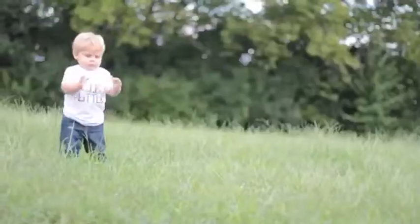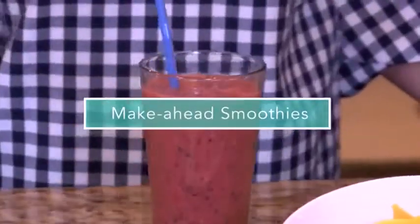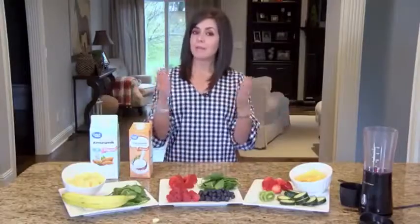Smoothies, kid approved. My kids are really picky eaters, as I'm sure most of your kids are too, so I have found a really easy way to make sure that they get all the nutrients they need in a way that's easy for us moms out there. So I've started making Make Ahead Smoothies.